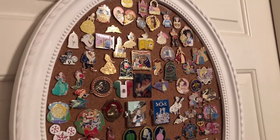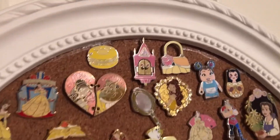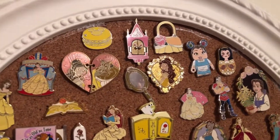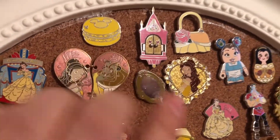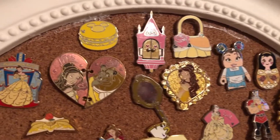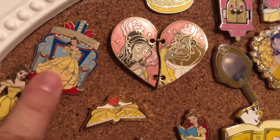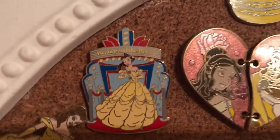I apologize in advance — my hand will probably be really shaky. Starting up here at the top is a significant amount of her Beauty and the Beast collection, and then I just threw this little hidden Mickey pin in there because it was yellow, and they're from France. So here are some of the really beautiful pins that she has. Here is the couple's heart pin — this is one of my favorites.